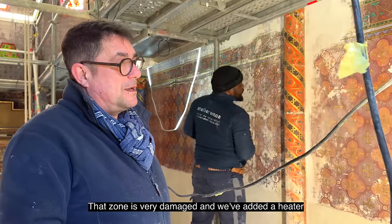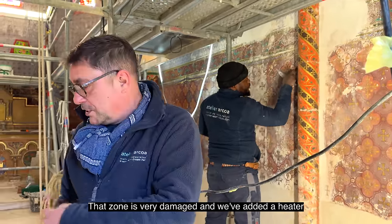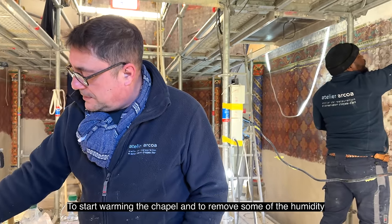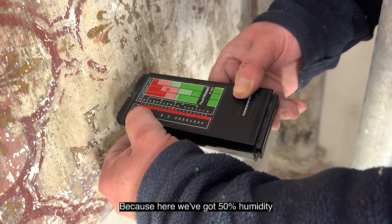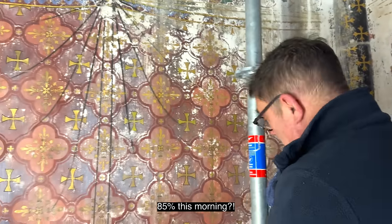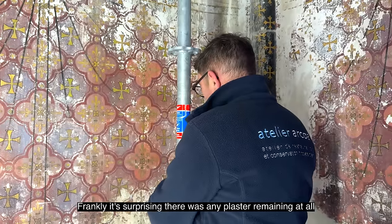This area — we put a dehumidifier in the water for a little bit to remove the humidity because here we are at 50% humidity. It's already better because this morning we were at 85. 85% this morning. Well, it's surprising that there was no plaster that was left at all, frankly.